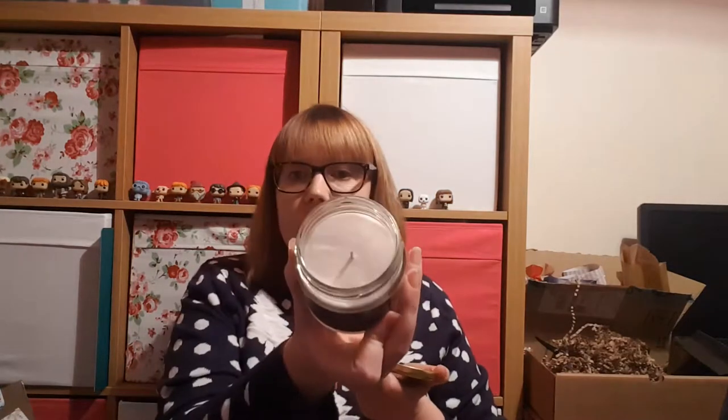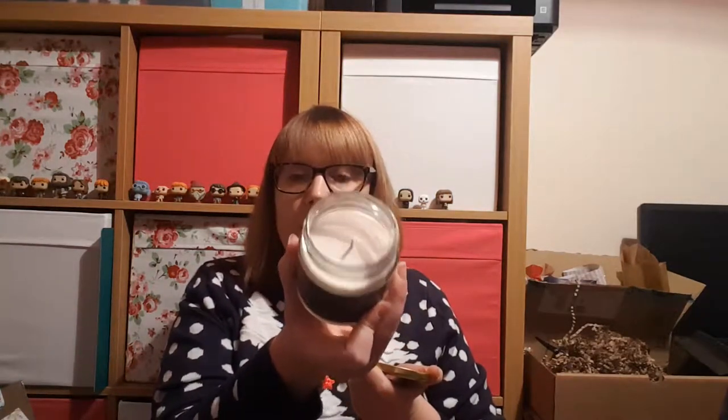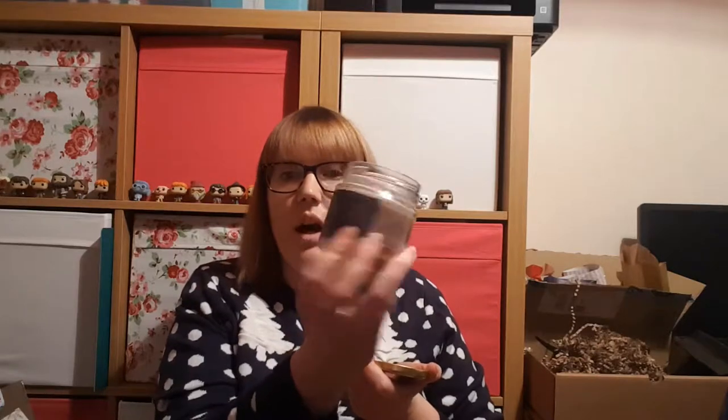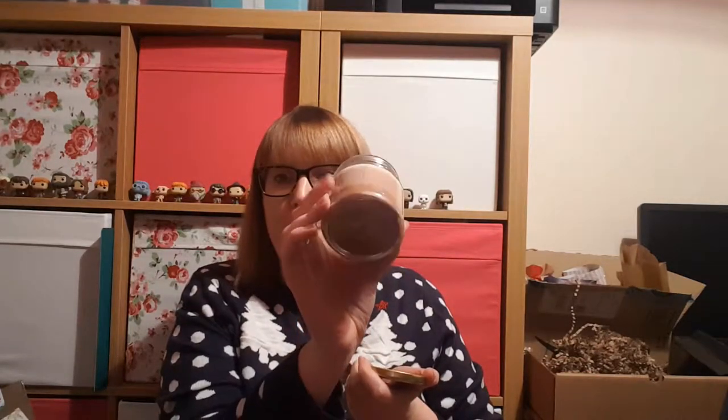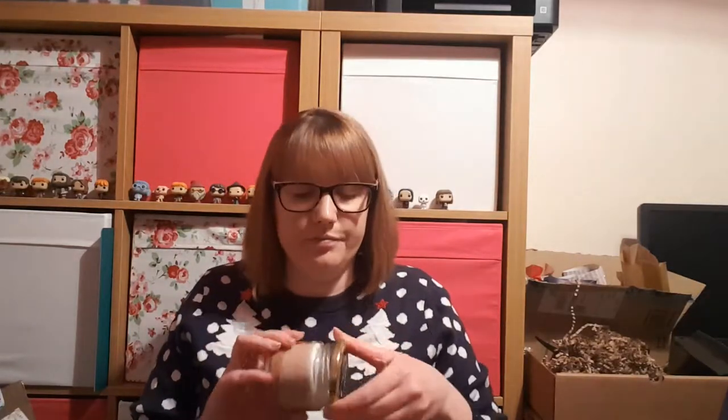It's like a layered candle - it's got a creamy off-white color, then a lighter beige, and then a darker caramel color. I can smell a caramel sort of smell. Actually, what I'm trying to think of is buttered popcorn - that's what it smells like.